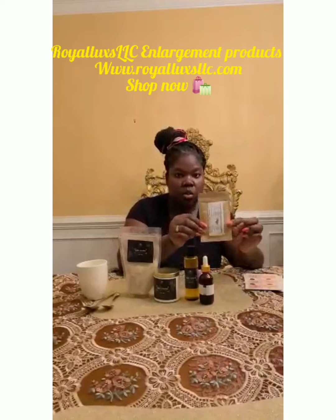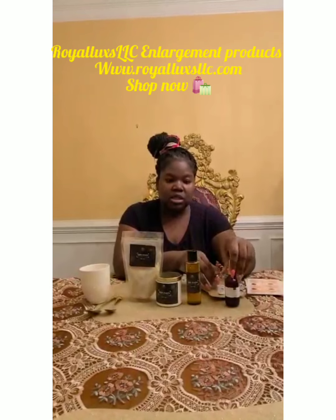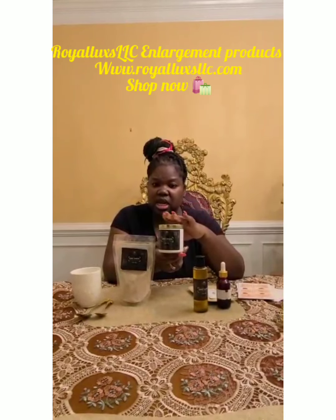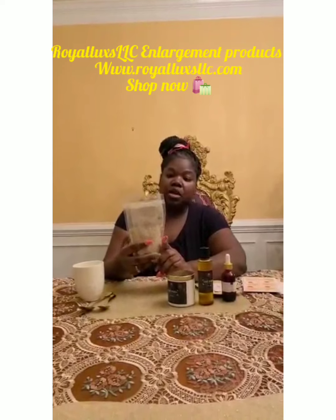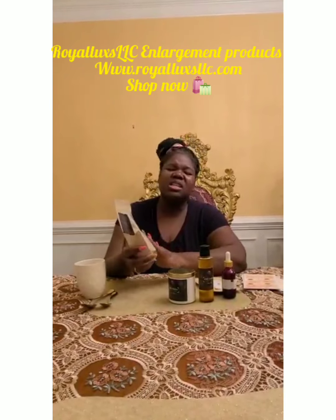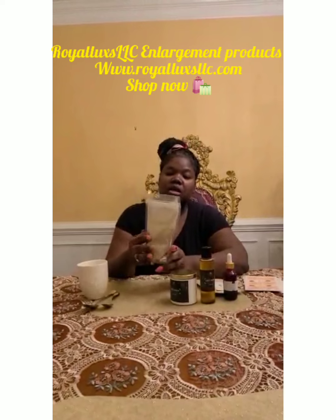This is what should come in your package: moringa, except it's in a bigger pouch. Your drops, which is dong quai, ashwagandha, and kejidia — you drink those. Your hips oil, butt and hip oil, four ounces. Your butt cream, which is about eight to nine ounces. And your supplement powder. It's a mixture of different herbs that will help you develop new cell tissues, boost your estrogen, boost your muscles. It has lots of energy, it also helps with sex drive. It has so many benefits — weight gain and a bunch of goodies that the body needs to grow.